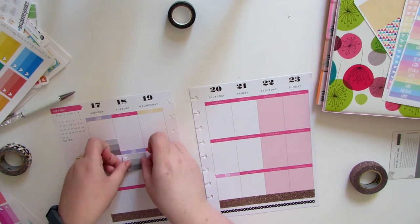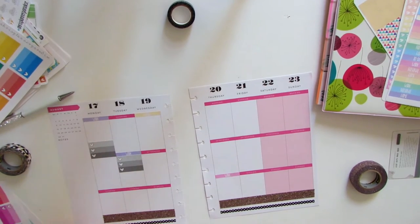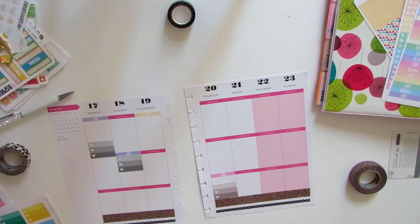These stickers are from my shop, Designer Glam, on Etsy. These ombre boxes I think are perfect to add a little bit of a checklist with some color without taking up too much space.